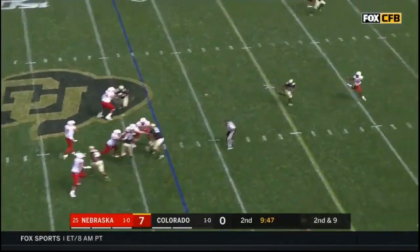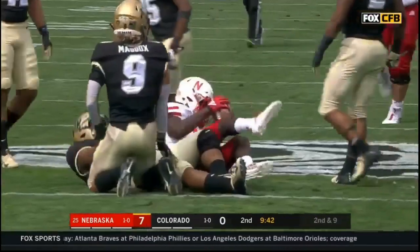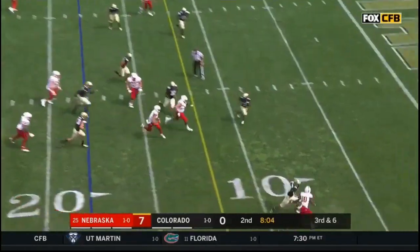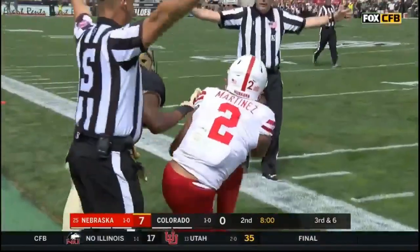Martinez again, all day — strike to Spielman for a first down. If you give a quarterback that talented that time... it's a quarterback run, blocker in front. Adrian Martinez sets up first and goal with a lead block from Brendan Hymas.